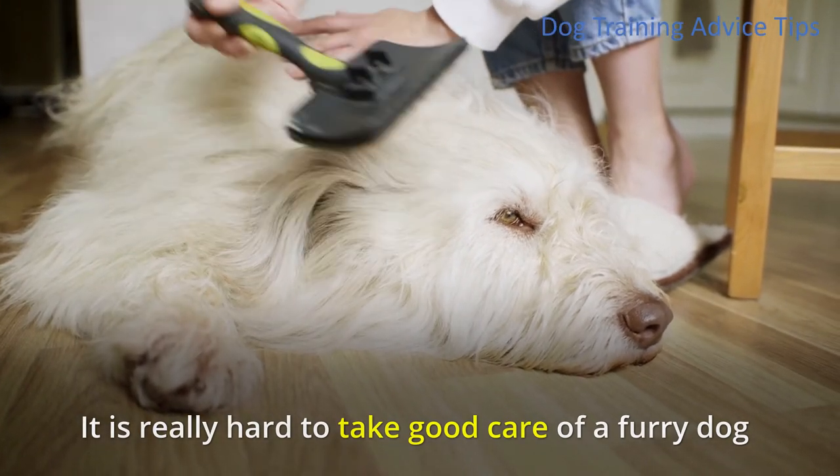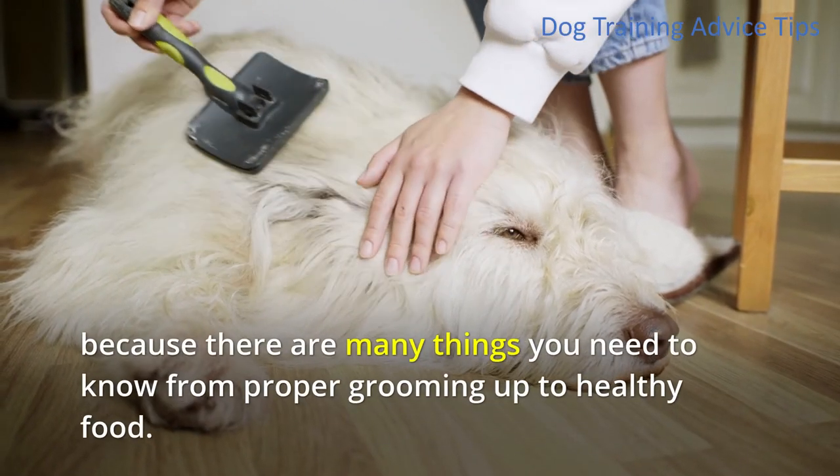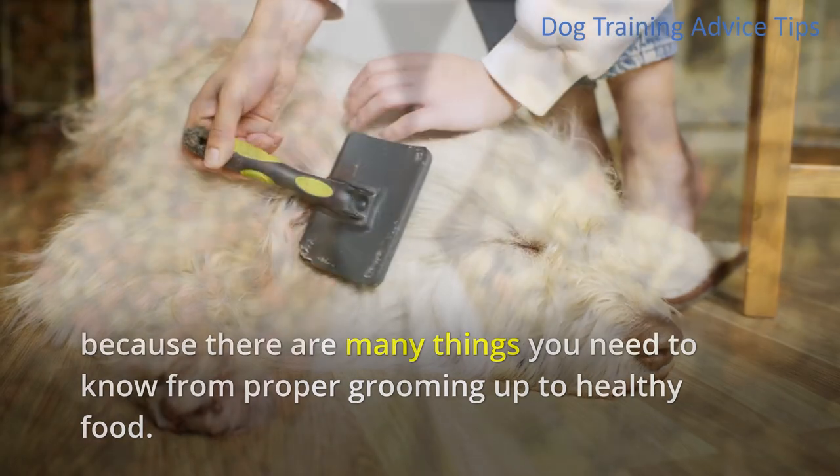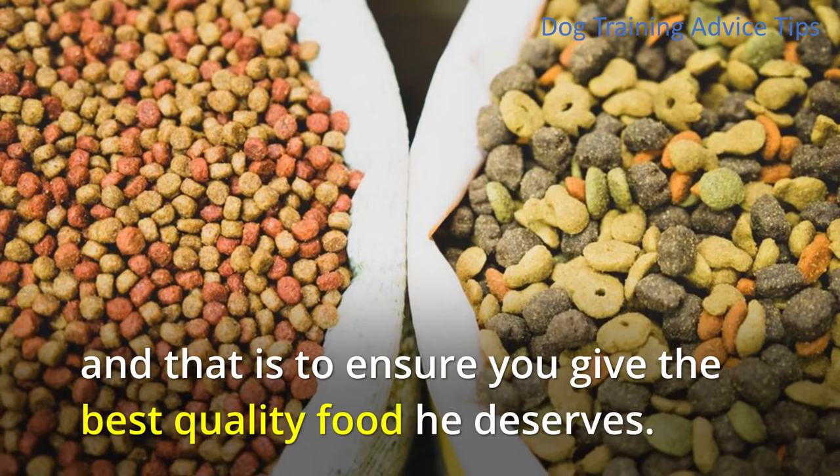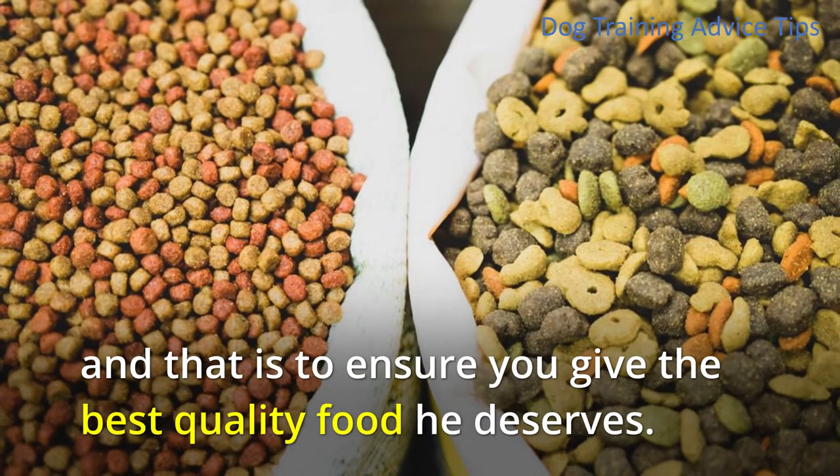It is really hard to take good care of a furry dog because there are many things you need to know, from proper grooming up to healthy food. But since you are a pet lover, you will do anything for your furry pup, and that is to ensure you get the best quality food he deserves.